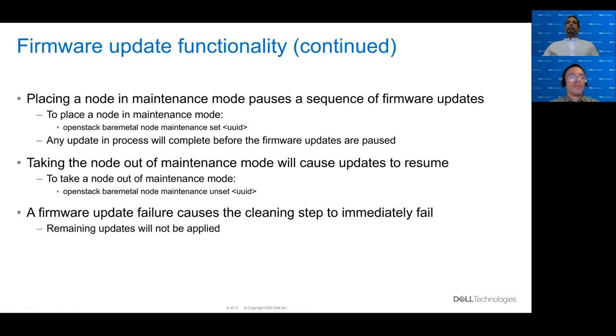If you place a node into maintenance mode during a series of firmware updates, it will cause those updates to pause. You can put the node into maintenance mode using the command shown in the slide. Any firmware update that's currently in progress will continue to completion, and then the remaining firmware updates will be paused. You can also take the node out of maintenance mode and that will cause any pending firmware updates to resume. If a firmware update fails in a string of firmware updates, it will cause the cleaning step to immediately fail, meaning that remaining firmware updates will not be applied to the node.